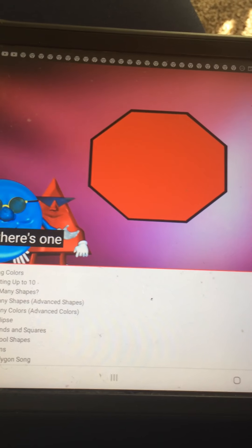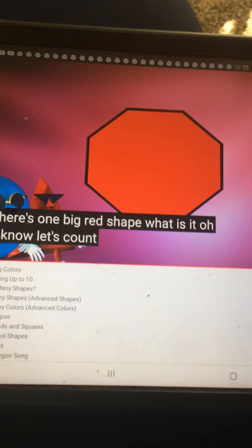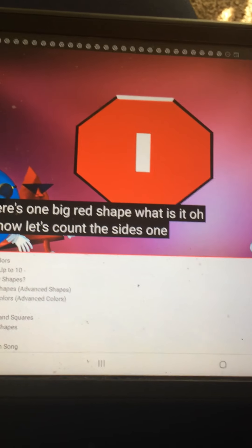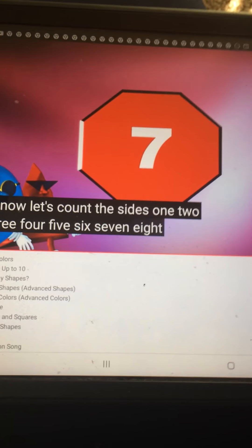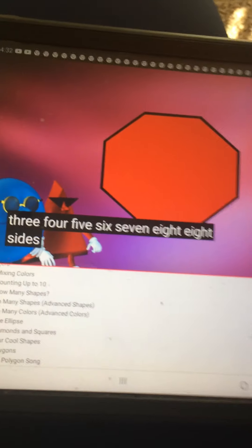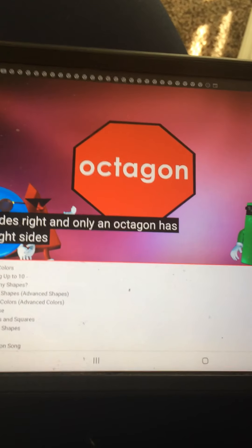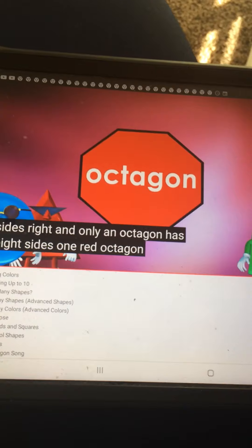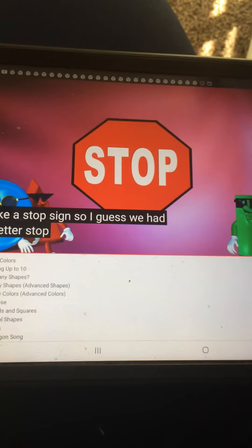There's one big red shape. What is it? Let's count the sides. 1, 2, 3, 4, 5, 6, 7, 8. Eight sides — and only an octagon has eight sides. One red octagon. Hey, it looks like a stop sign, so I guess we had better stop.